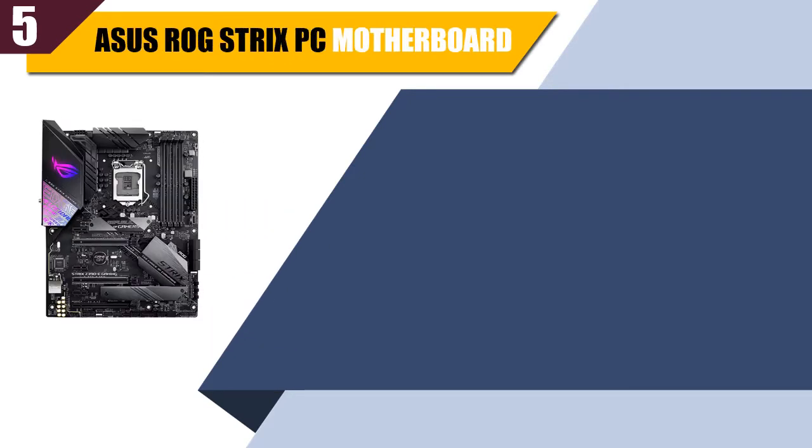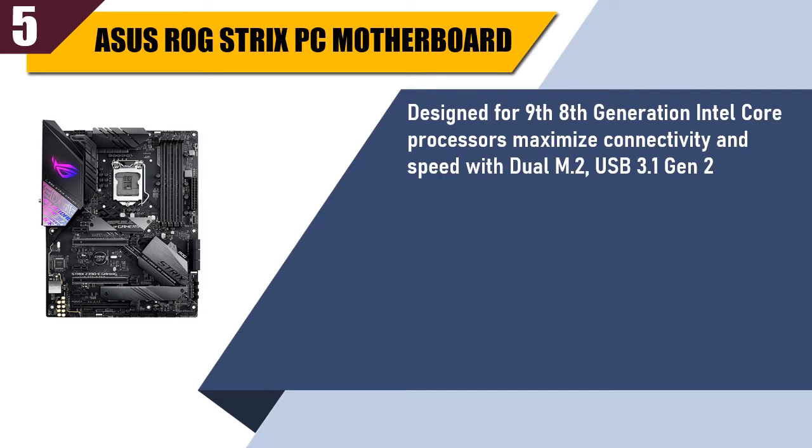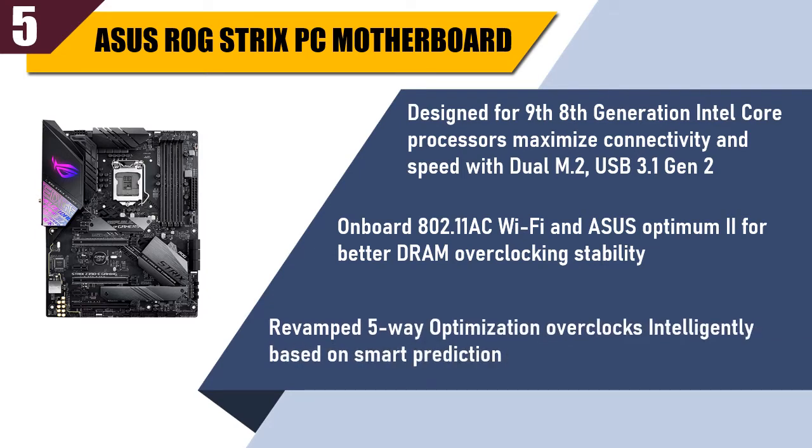Best of 5: ASUS ROG Strix PC Motherboard. Designed for 9th and 8th generation Intel Core processors, maximize connectivity and speed with dual M.2, USB 3.1 Gen 2. Onboard 802.11ac Wi-Fi, and ASUS Optimum 2 for better DRAM overclocking stability. Revamped 5-way optimization overclocks intelligently based on smart prediction.